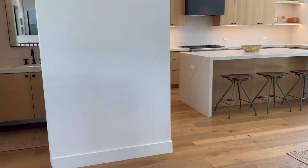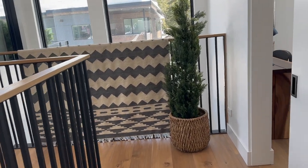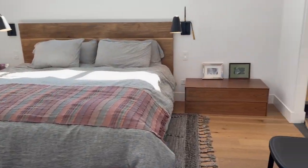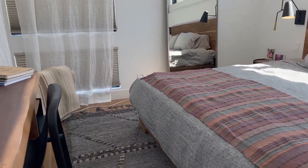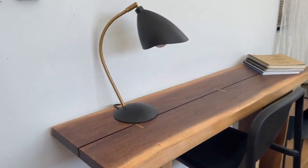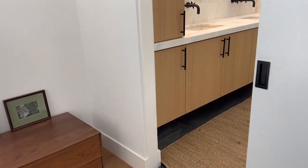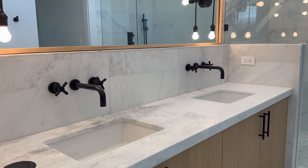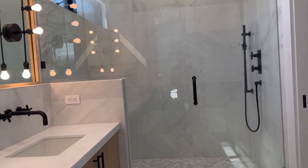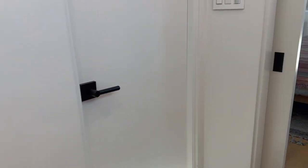There's a half bath over here, and down the hall to the master bedroom. So much natural light in here again. Most of the furnishings are going to come with the home — not the artwork of course, but everything else. Double sinks, a huge shower, a toilet closet, and a walk-in closet right here.